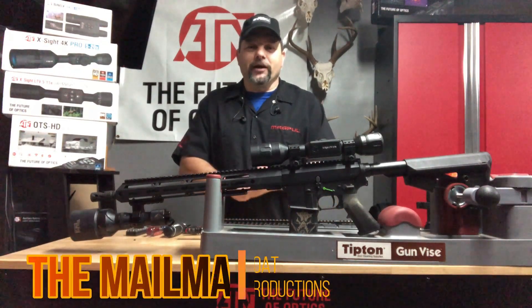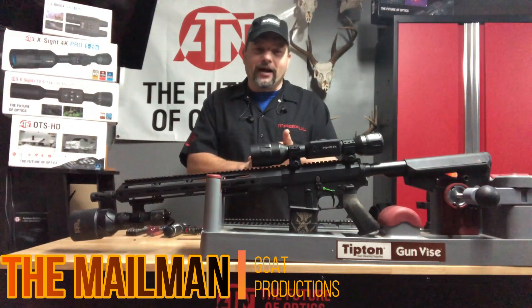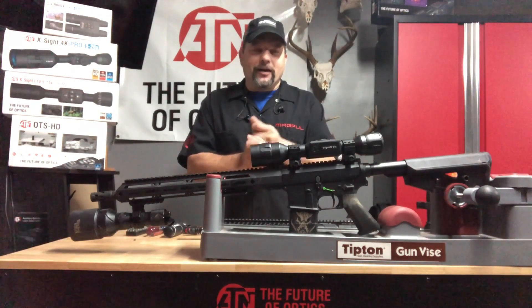Hello everybody, Mailman here from Goat Productions. We're going to call this one the ugly triple — got the job done, three out of the four big hogs, but it was a little bit ugly. We're going to talk about it.